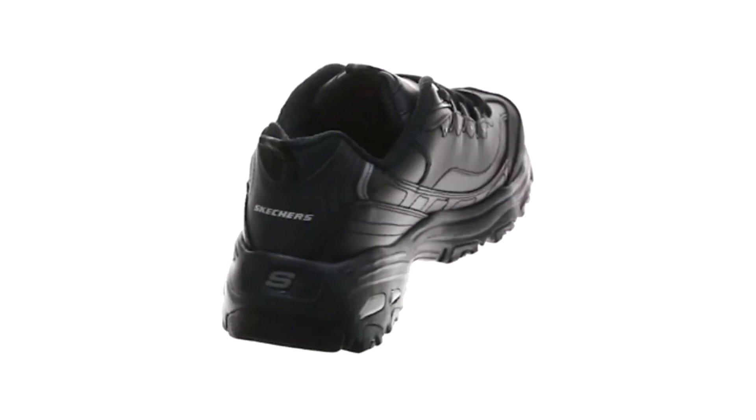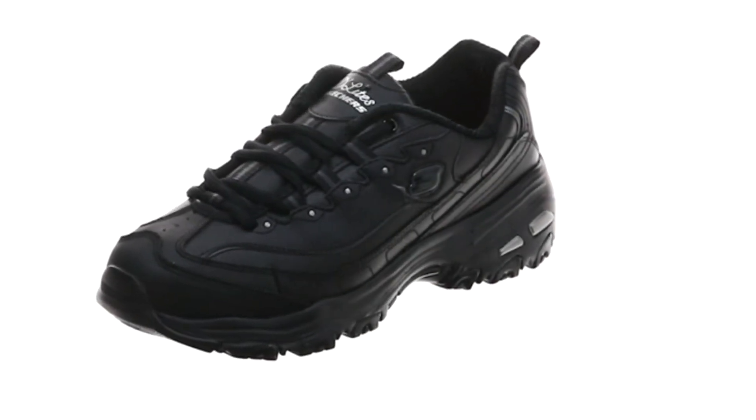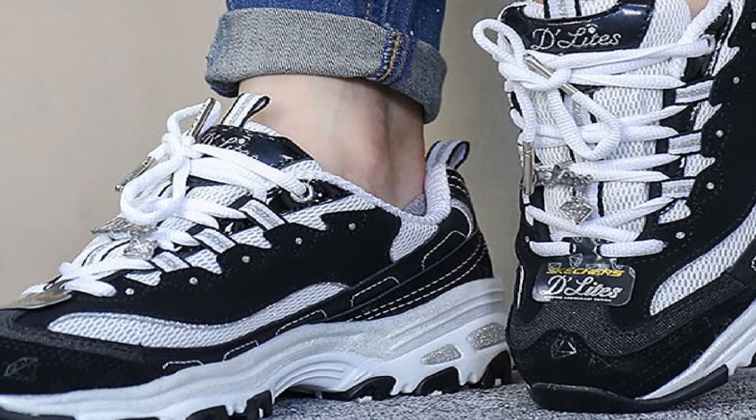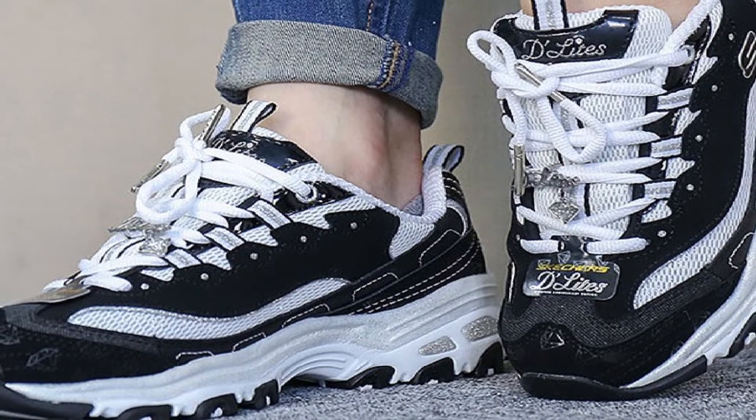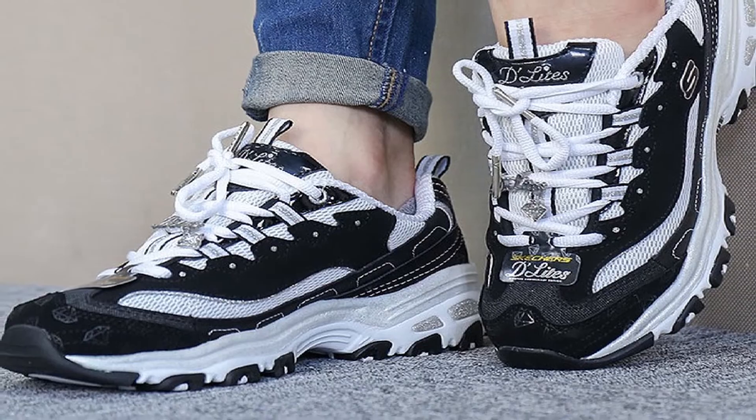These shoes run true to size. If you are a size 7, order a 7 and they will fit perfectly. However, if you wear them with a pair of socks, you could get them a half size bigger. If you walk long distances daily, these shoes are as supportive as any that are made for sciatica.